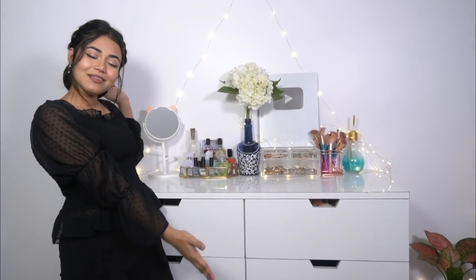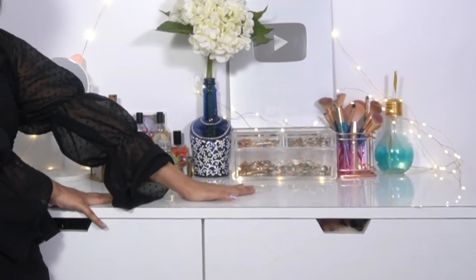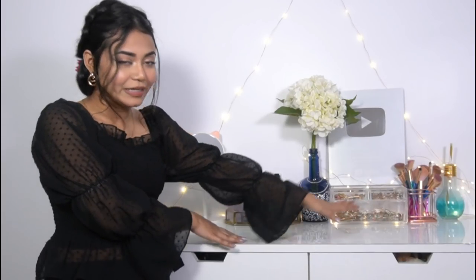Finally the week is over! I am going to show you my small vanity, my dream vanity, my makeup, my skincare, my jewellery. A room tour is going to come in January, so stay tuned for that. I am still recording my room but I want to start with this video first.